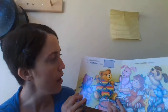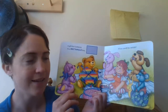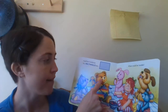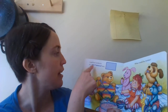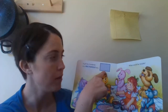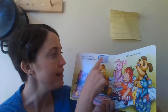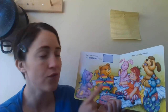Look — they are having a party! It is Corduroy's birthday! Corduroy's opening his birthday present in a rectangle box. Look, the box is the shape of a rectangle. Let's count the sides of a rectangle together: one, two, three, four. It has four sides.